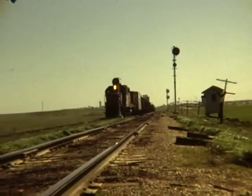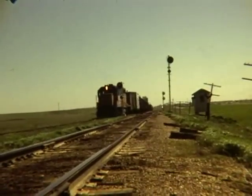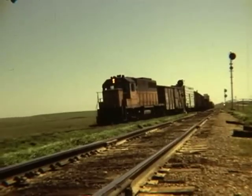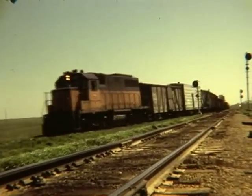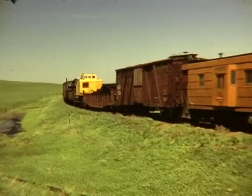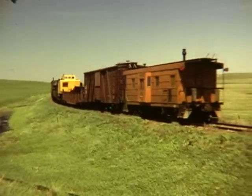The train now takes the junction switch and heads north and west on the New England line. This line ran from McLaughlin to New England, North Dakota. We will chase this train to Mott, North Dakota. The train is led by an SDL 39. This line was abandoned by the Milwaukee in 1981.